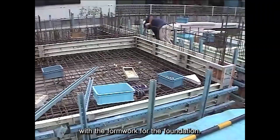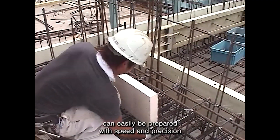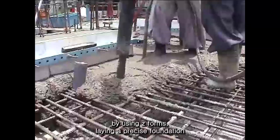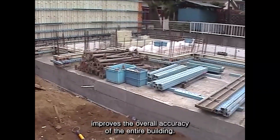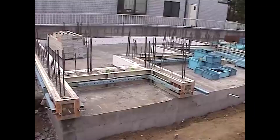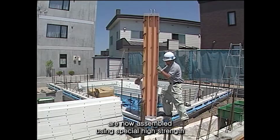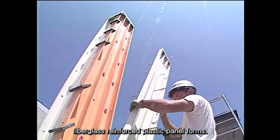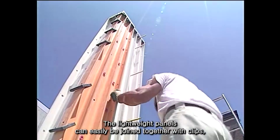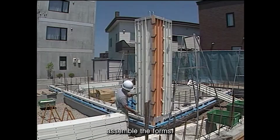We would now like to introduce the pioneering construction process of Z-Forms. Construction begins with the formwork for the foundation. The concrete slab foundation can easily be prepared with speed and precision by using Z-Forms. Laying a precise foundation improves the overall accuracy of the entire building. The wall forms are now assembled using special high-strength fiberglass reinforced plastic panel forms. The lightweight panels can easily be joined together with clips, allowing anyone to quickly and effortlessly assemble the forms.